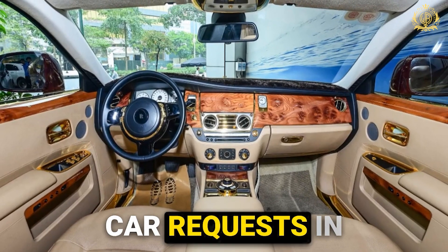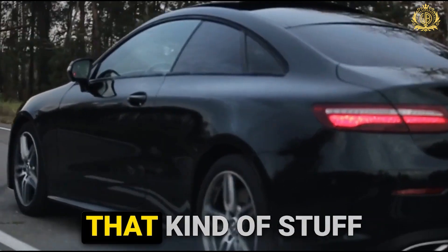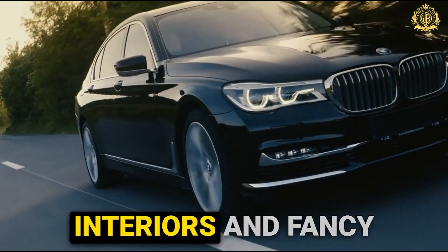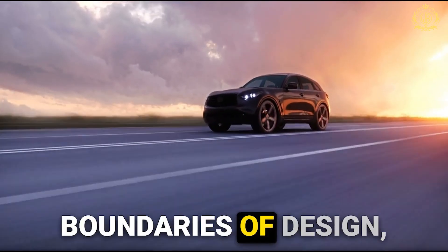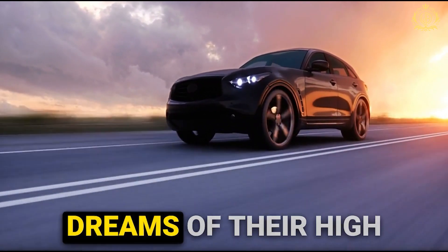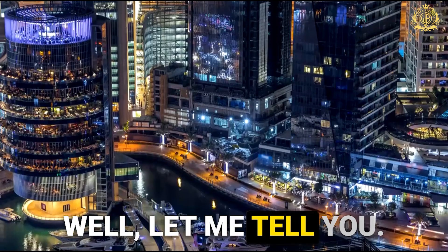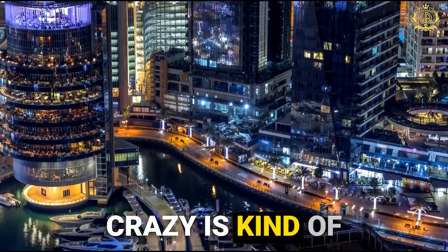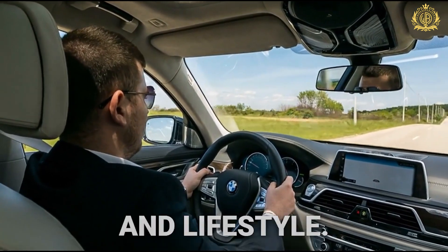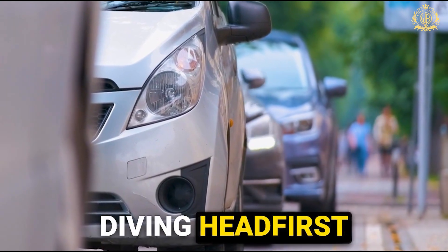We've all seen the outrageous car requests in movies — gold-plated everything, fish tanks in the backseat, the works. But believe it or not, that kind of stuff actually happens in the real world. Here at Royal Customs, they're not just talking about plush interiors and fancy brands — they're talking about pushing the boundaries of design, creating one-of-a-kind masterpieces tailored to the wildest dreams of their high-profile clientele. In Dubai, crazy is kind of their daily business — everyone wants something unique that reflects their personality and lifestyle, but some requests really take the cake.